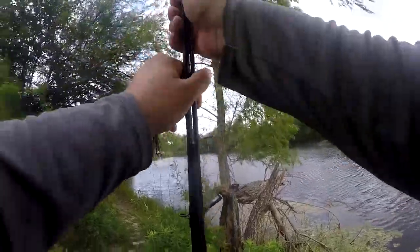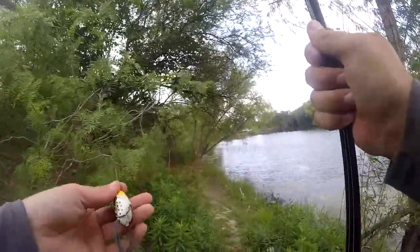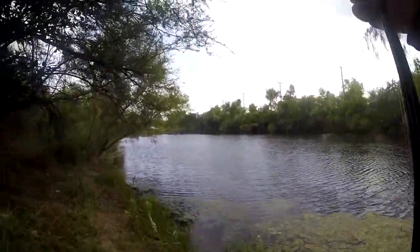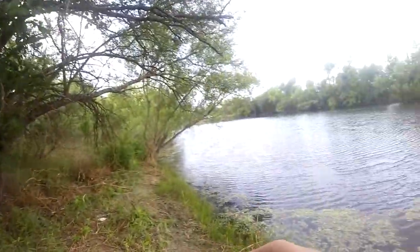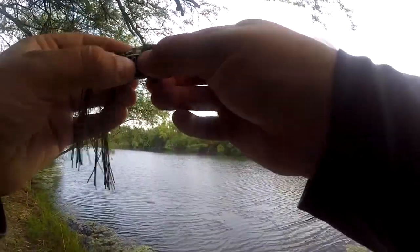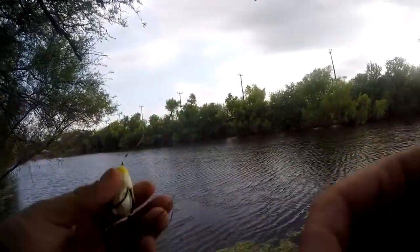I like the smaller ones better than the bigger ones. In order to catch fish on the bigger ones — yeah, the bigger ones do catch bigger fish — but in order to catch a fish on the bigger one, there has to be big fish there. This smaller one will work in places where there's not necessarily any big fish. Black and yellow — it's a nice one, might even work today.